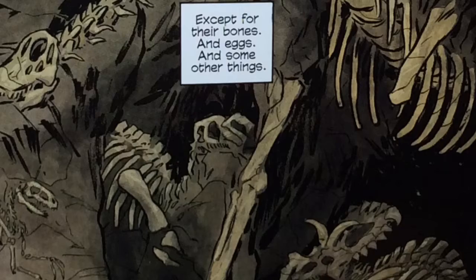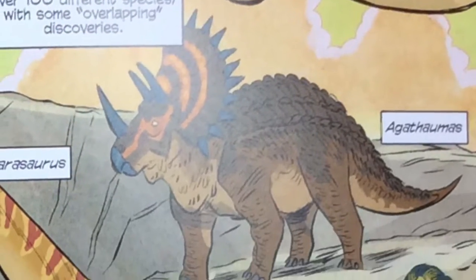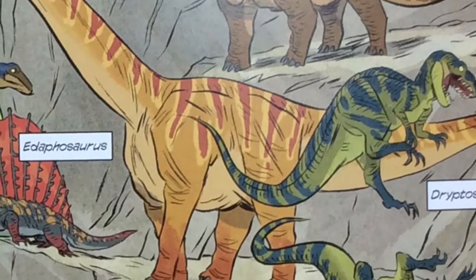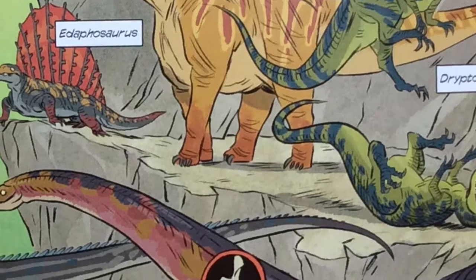This book is a graphic novel about dinosaurs. It's part of the series called Science Comics and is pretty much scientifically accurate. It is written for kids around 9 to 12 who love dinosaur facts and dinosaurs.